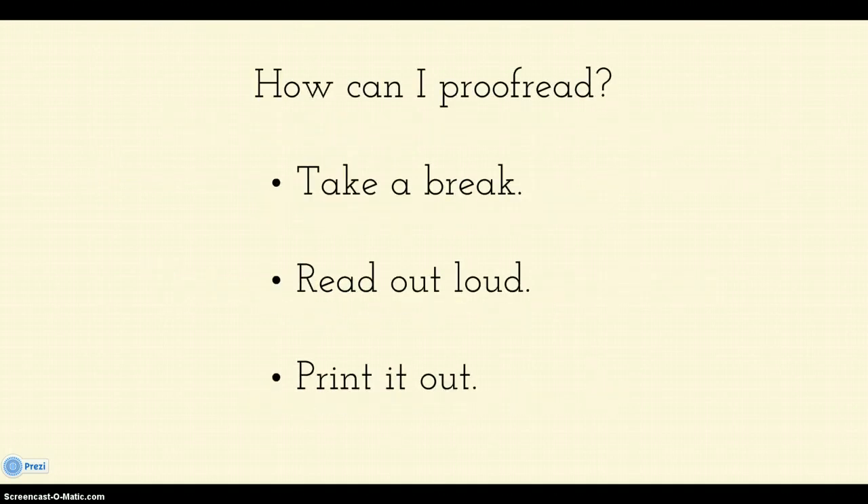Now, how can you proofread? First of all, take a break. If you just finished your paper, I don't care if the paper is due in 20 minutes — take a break, get up from your computer, walk away, go outside, get a drink, go to the bathroom, whatever you need to do to take your eyes off the screen. Because when you come back from break, you'll actually read what you wrote, whereas if you try to proofread right after finishing, you will read what you think you wrote rather than what you actually wrote. Your brain will just automatically put some words in there, so you have to take that break.